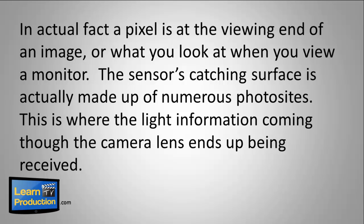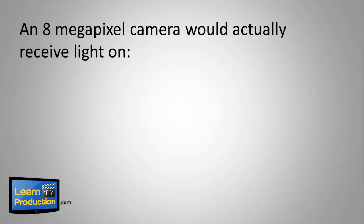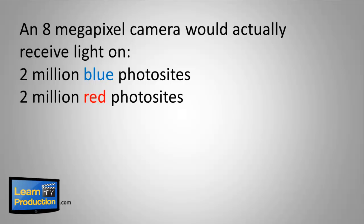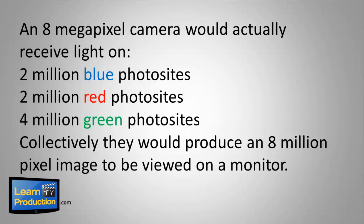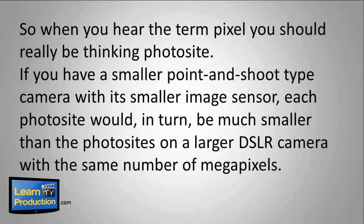This is where the light information coming through the camera lens ends up being received. The photo sites are broken into groups of red, green, and blue. An 8-megapixel camera would actually receive light on 2 million blue photo sites, 2 million red photo sites, and 4 million green photo sites. Collectively, they would produce an 8-megapixel, or 8-million pixel, image to be viewed on a monitor. So when you hear the term pixel, you should really be thinking photo site.